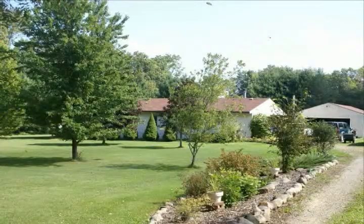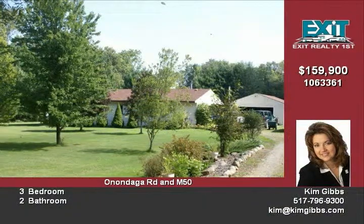Looking for 20 acres of private wooded setting? Newer paint and flooring await you in this 3-bedroom, 2-bathroom home.